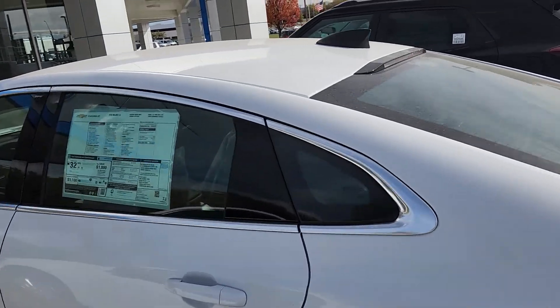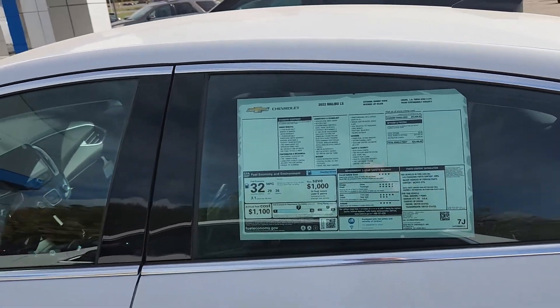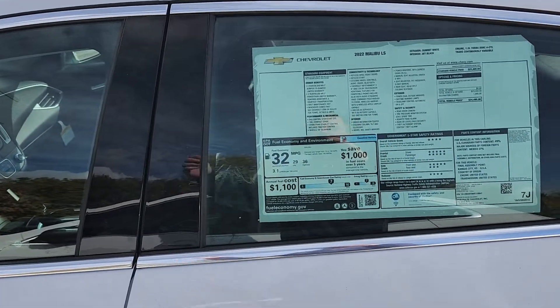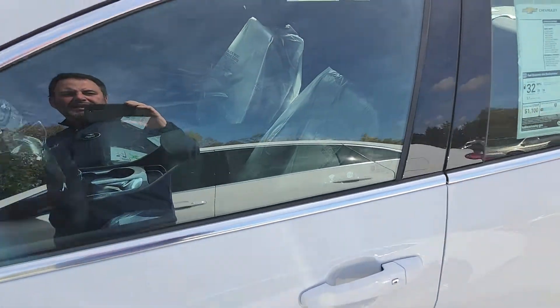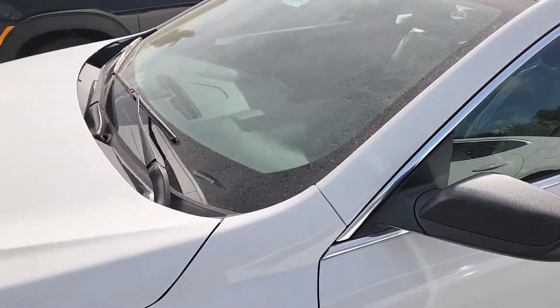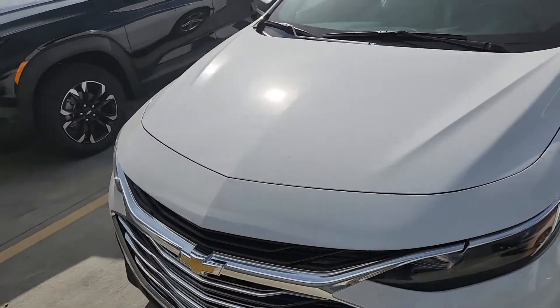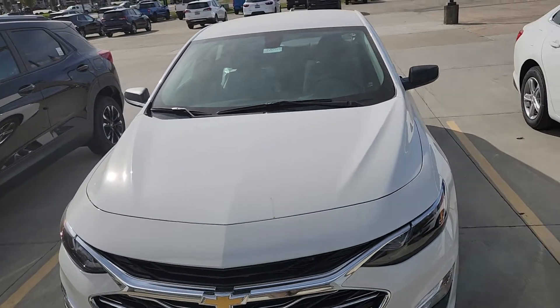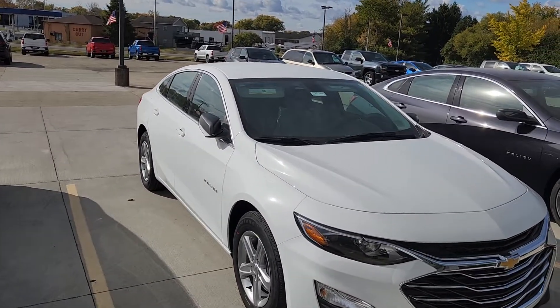This one does MSRP at $24,495. It is the LS. It does have the backup camera, 16 inch wheels, and the darker interior. It comes with a three year, 36,000 mile bumper to bumper warranty, a five year, 60,000 mile powertrain warranty, along with roadside assistance from Chevrolet.